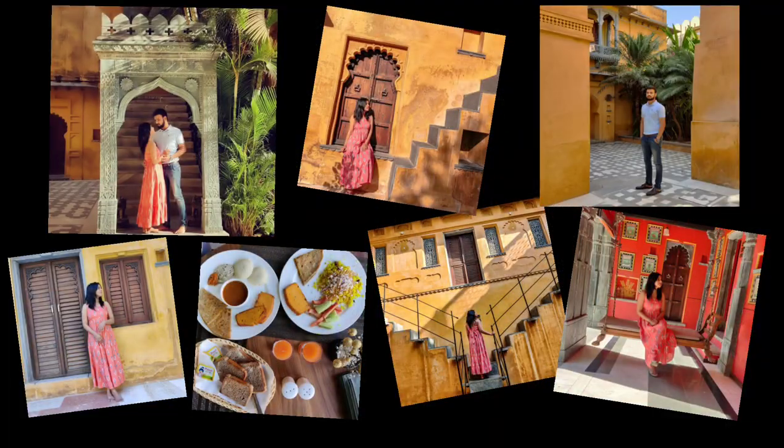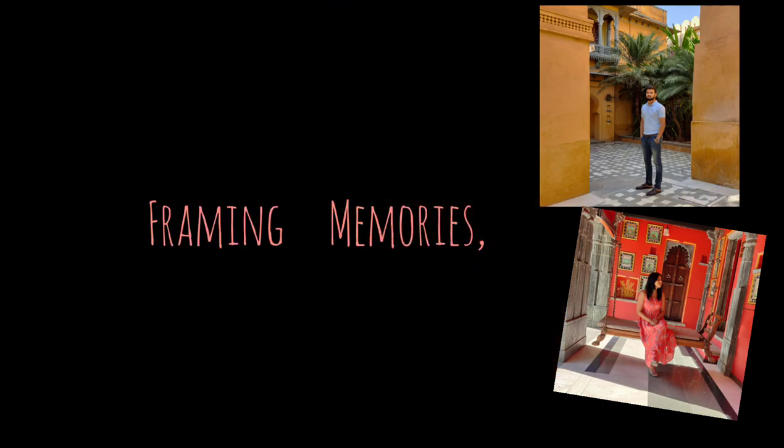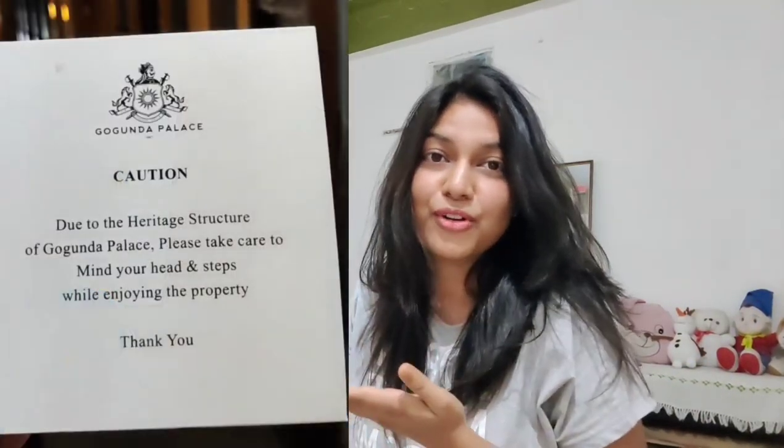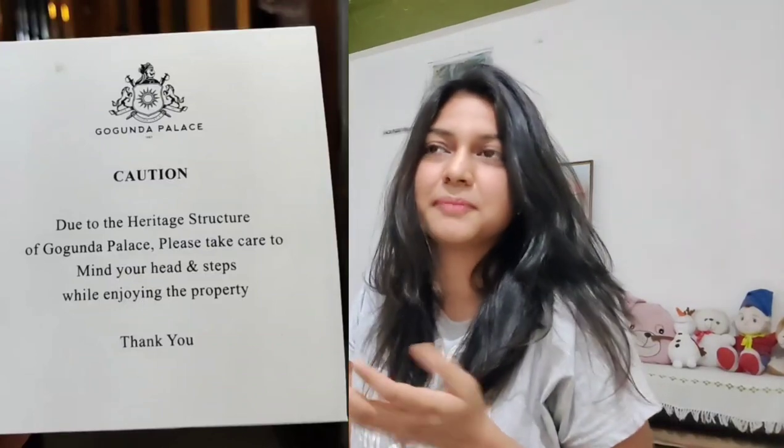While admiring the beauty of the palace and roaming around, we were clicking a lot of pictures. And then this happened — there was a sign saying 'watch your step,' which I wish I had read before. But what's done is done!